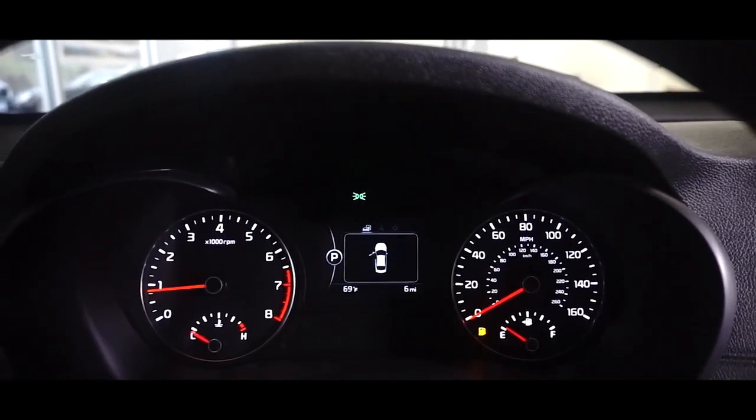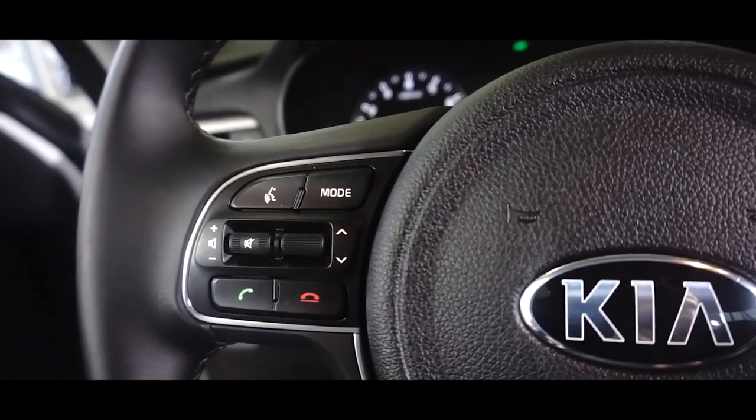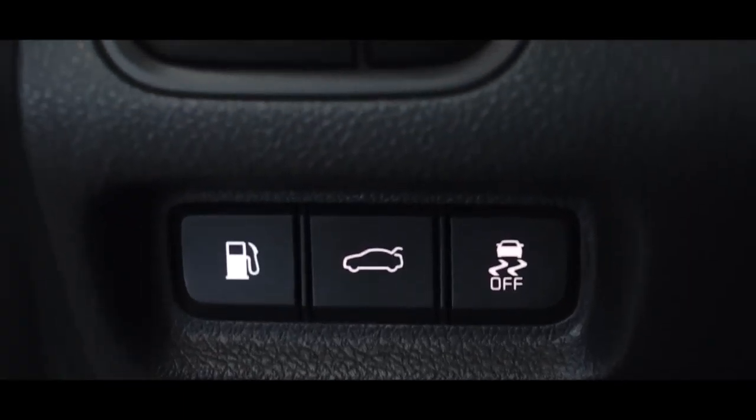This four-door, five-passenger sedan will allow you to take command of the road with confidence. A self-checkup system lets you navigate through the LCD screen.